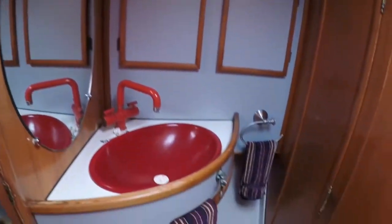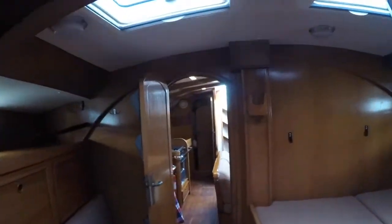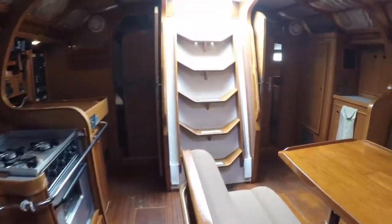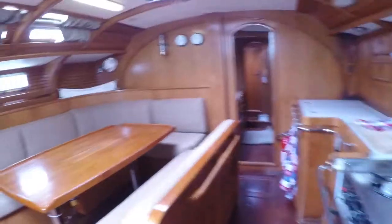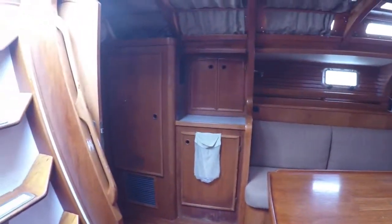There is ample storage for towels and toiletries. One feature worth pointing out is the new screen sunshade systems that were installed on all hatches over the last couple of years. All hatches were replaced and inside, these handy screen sunshade systems were installed. I'll show you the operation of another one of these systems over the salon table — they work great.